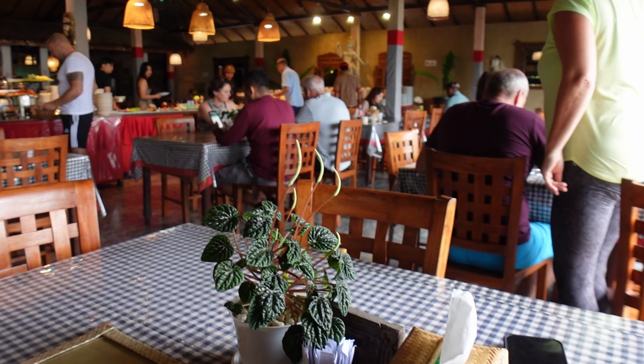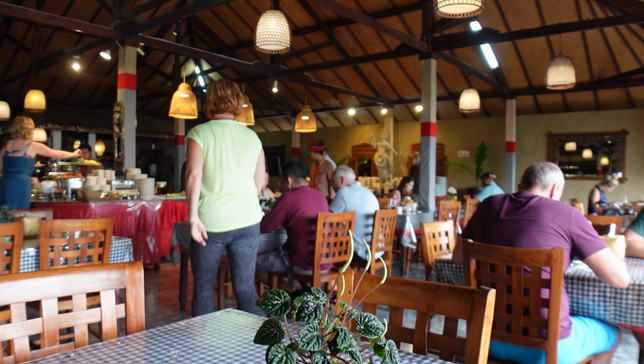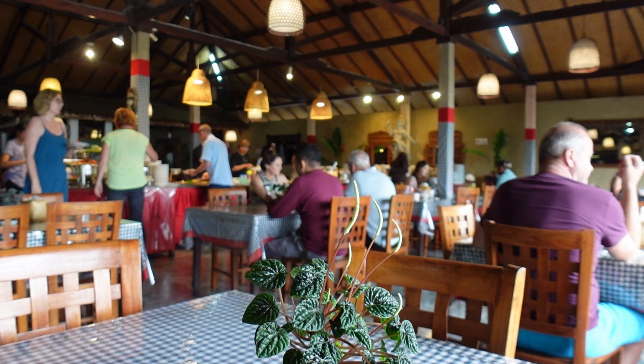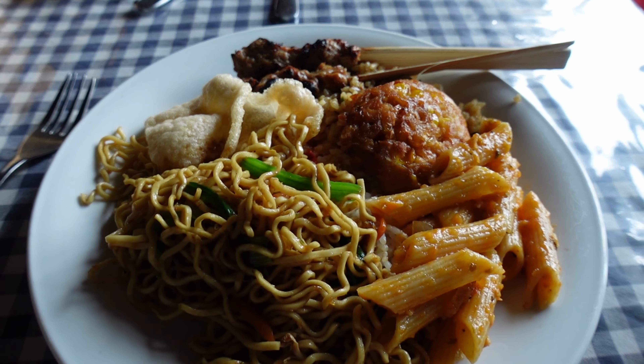Just stopped for lunch. We've come to a local restaurant which is a buffet — 120,000 rupiah per person, which is about £7. So yeah, a whole load of random food.